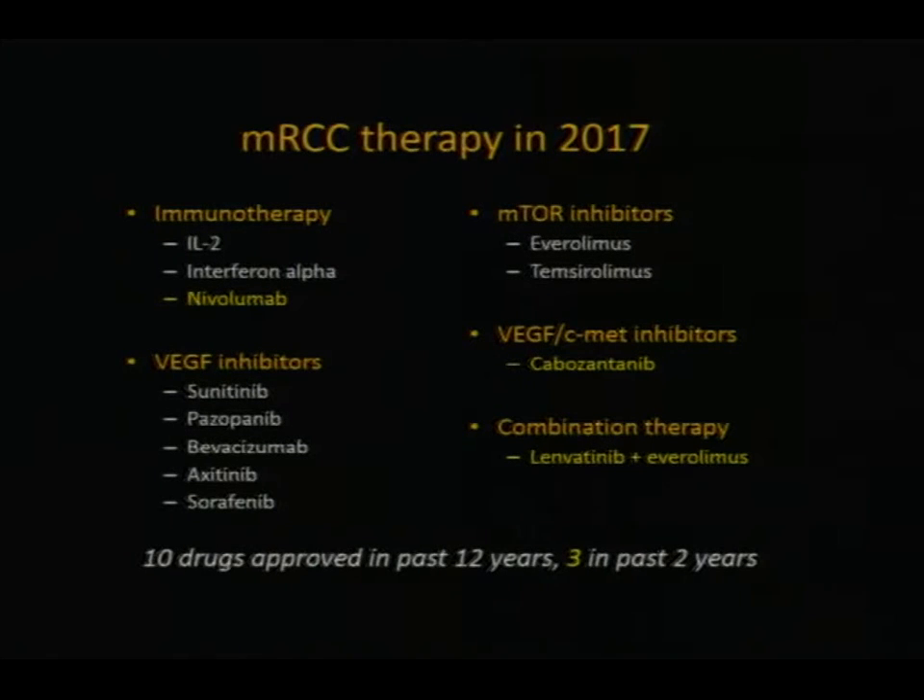We basically have almost an embarrassment of riches — drugs that fall into five different categories. We have immunotherapy, which uses your immune system to fight the cancer. We have oral agents that target different pathways: the VEGF pathway and the mTOR pathway. We have combination treatments, and we have oral drugs that target multiple pathways. The drugs shown in yellow are the ones approved over just the last two years, and with all these options it brings a lot of questions as to what drug to give to who, when.